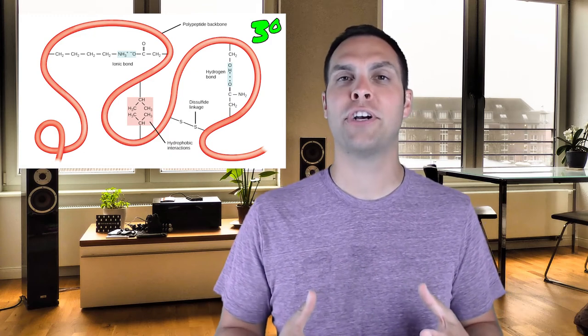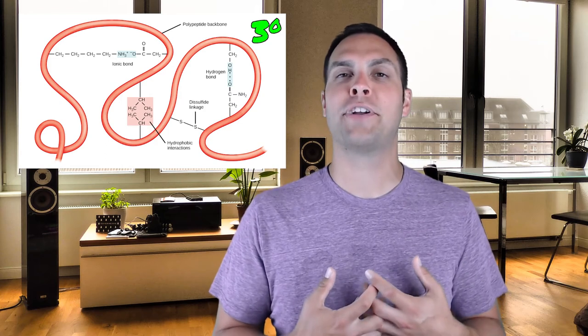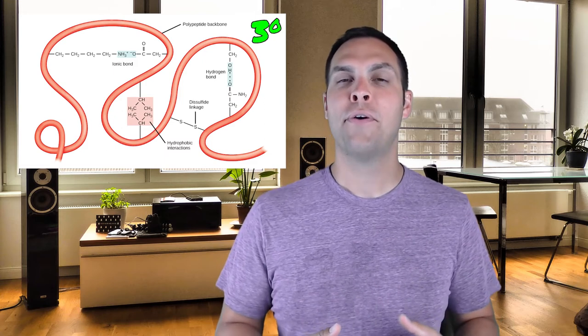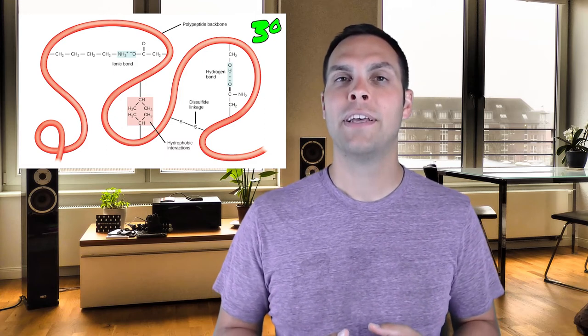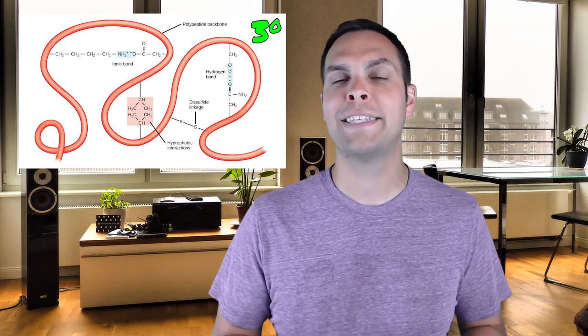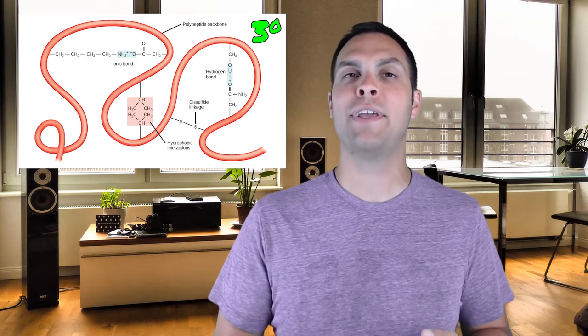The tertiary structure is really where we begin to form the functional shape of the molecule. It is responsible for forming the active sites of enzymes that make them so specific with respect to the substrates they interact with. It forms the pores or channel regions of transport proteins that bring things across plasma membranes. This tertiary structure is essential for a protein to function, and mutations that alter the amino acid composition of a protein can have a dramatic effect on its activity.